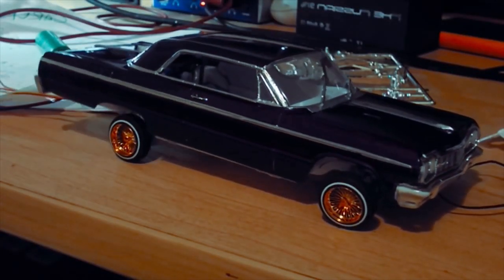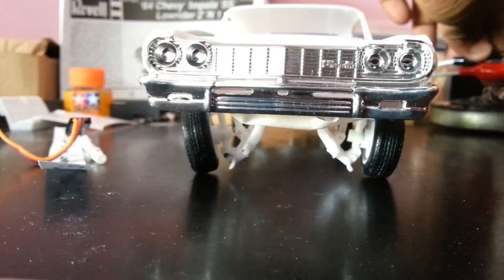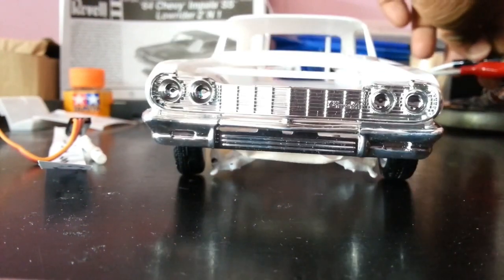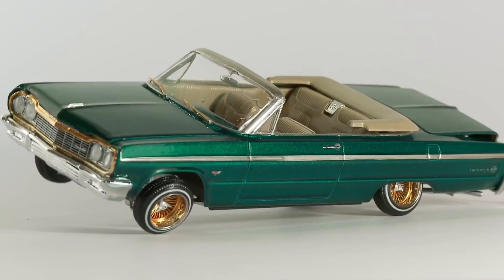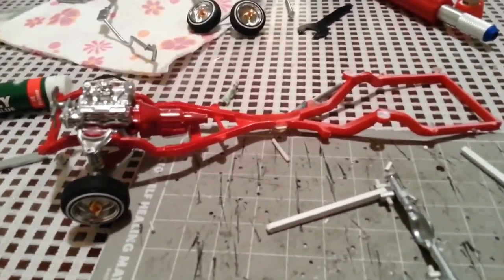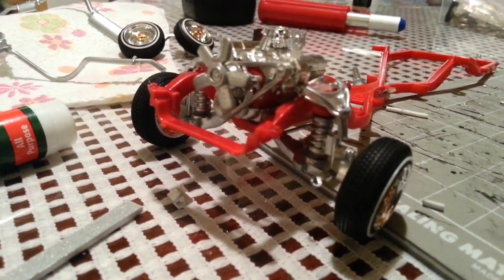An authentic Revell replica 64 Chevy Impala hardtop, OG Boulevard custom wheels and tires, a 7.2-volt NiCAD battery and charger, and a front and back hydraulic hopper chassis kit. The only thing it doesn't come with is a Cypress Hill record. You'll have to sort that one out yourself, homie.